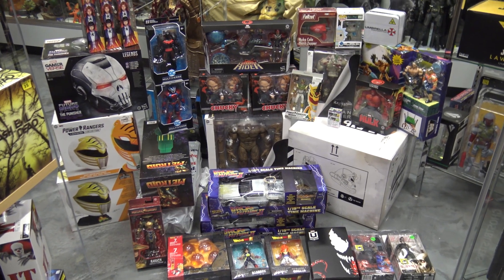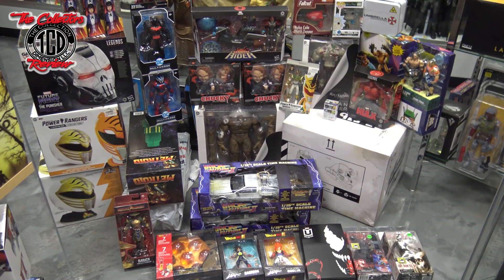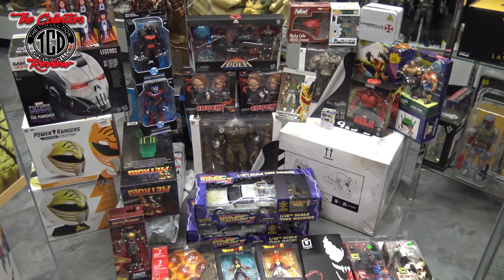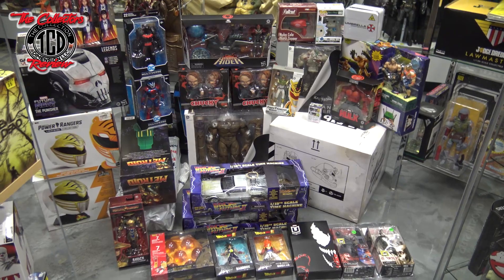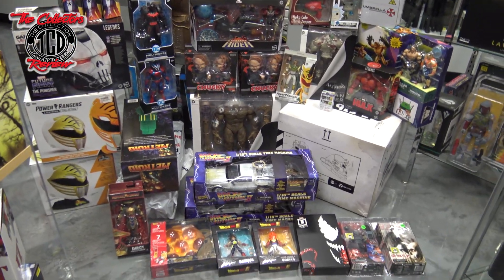Welcome to another episode of the Collector's Review. In this episode, I'm going through everything I scooped up at the C2E2 Comic Con this past year. I've been trying to get to this but haven't had the chance with all the coronavirus stuff. So I decided, might as well take you guys through it right now and go through all the toys I scooped up. I scooped up some nice stuff.